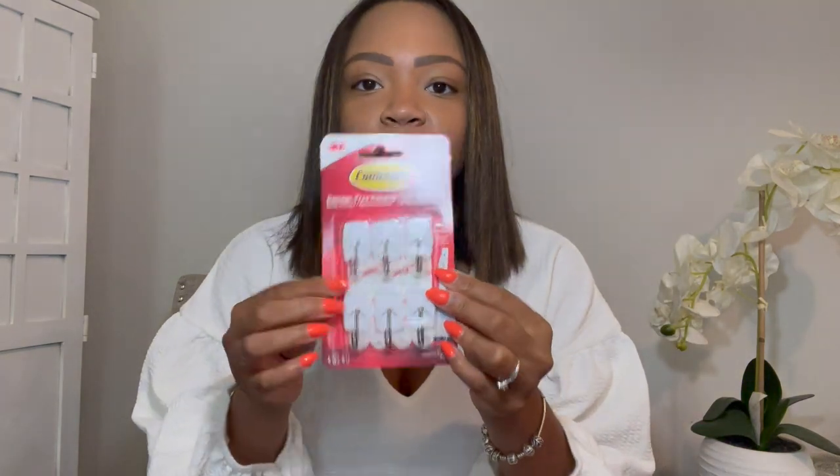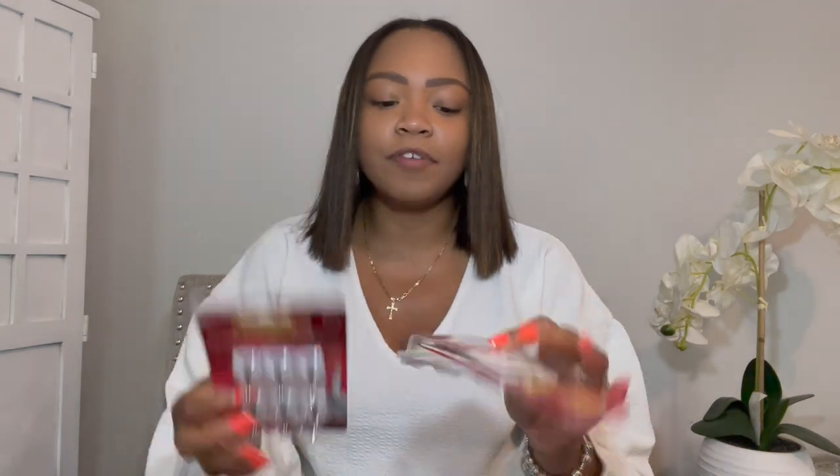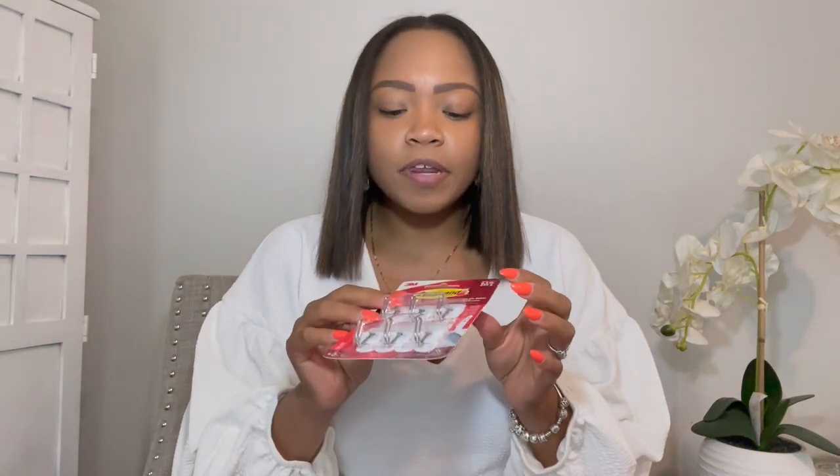Any veteran teacher knows that you need command strips — you can never have enough command strips. So many schools do not want you to use a hot glue gun because it can basically strip the paint off the walls. Command strips will be your best friend. Even if you don't use the hook part and just use the tape part, they work, they last all year long, and I fully recommend them.